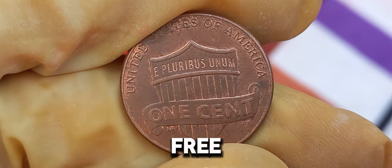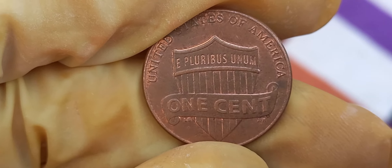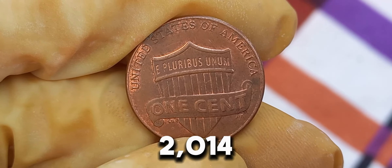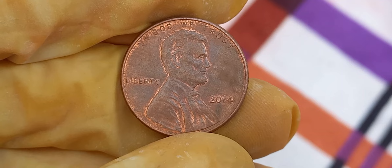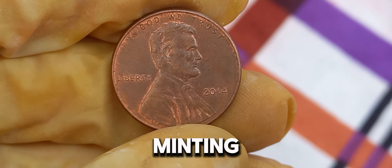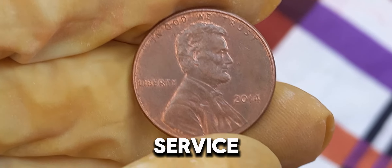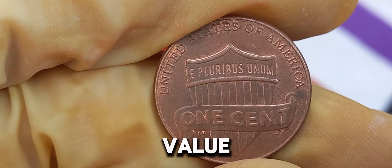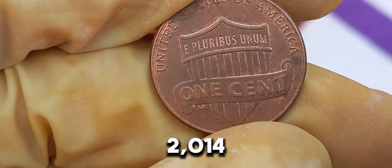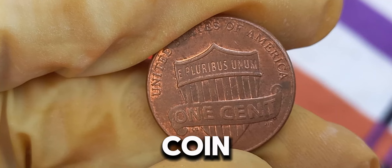Additionally, coins in mint condition, free from scratches, wear, or discoloration, are highly sought after. You might be wondering, do I have a valuable 2014 Lincoln penny? Start by examining your coins closely. Look for any unusual features or signs of minting errors. If you believe you have a rare find, consider having it authenticated by a professional coin grading service. Once authenticated, your penny could be worth a fortune at auctions. The current market value for these rare 2014 pennies can reach up to $1.7 million dollars, making it one of the most lucrative finds for coin collectors.